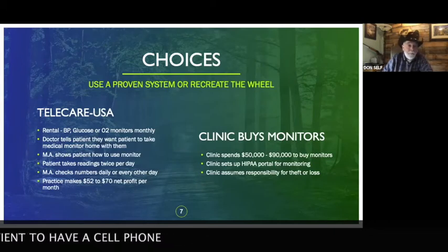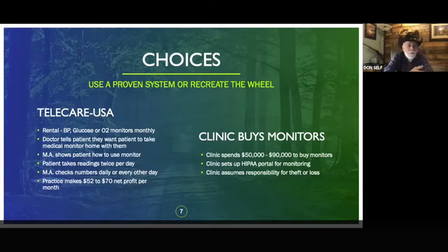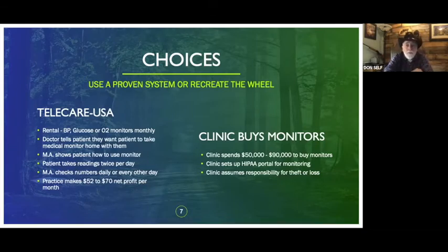Doctors, you're going to make between $50 to $70 average net per patient per month. That's a whole lot more than the $41 a month you're getting on chronic care management or the $30-something on personal care management — with a lot less work and less trouble too.